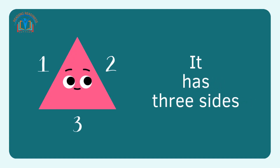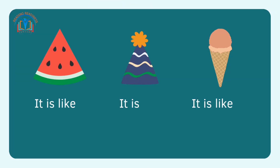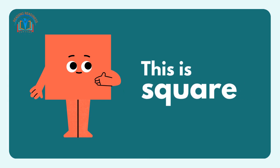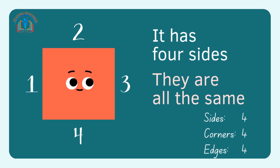This is triangle. It has three sides. It is like a watermelon slice. It is like a hat. It is like an ice cream cone.